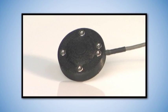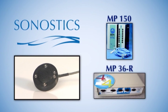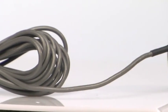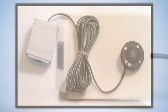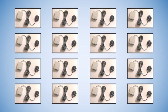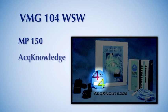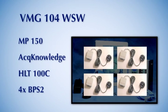The VMG Sensor BPS2 from Synostics is designed to integrate seamlessly with the Biopac MP150 and MP36R systems for researchers, as well as the Biopac MP3X education platform. Sensor packages come equipped with 3-meter-long interface cables plus a converter box configured for each Biopac platform. The capability can be purchased as a 2-channel or 4-channel package and may be extended up to 16 channels. For example, the VMG 104 WSW package compatible with the Biopac MP150 platform includes a license for the Acknowledge software, one HLT100C high-level transducer module, plus 4 BPS2 sensors from Synostics.